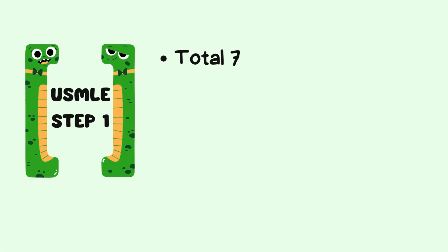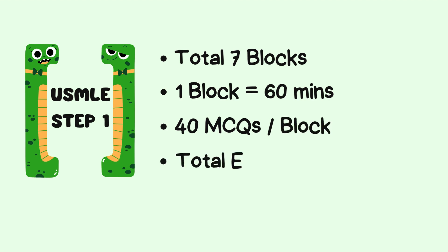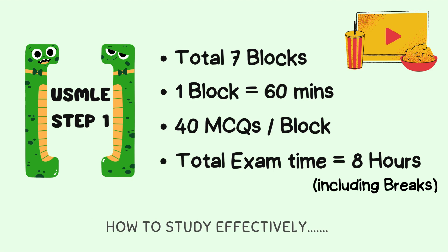Here's the scoop on USMLE Step 1 — it's a beast. You've got seven blocks, each 60 minutes and 40 MCQs per block, for a grand total of eight hours. You'll be sitting there longer than most Netflix marathons, but with breaks. So how do you study for this epic showdown?